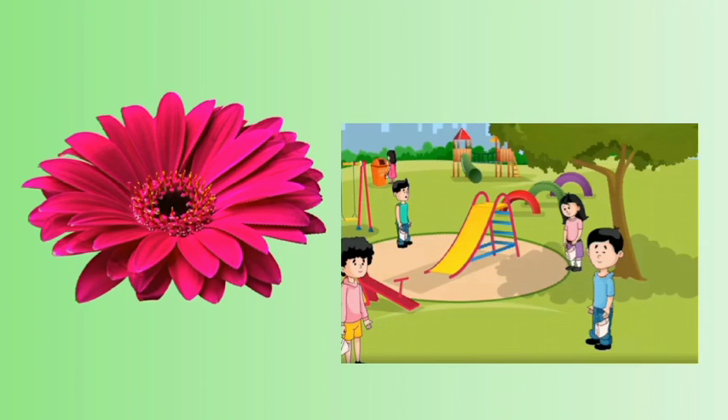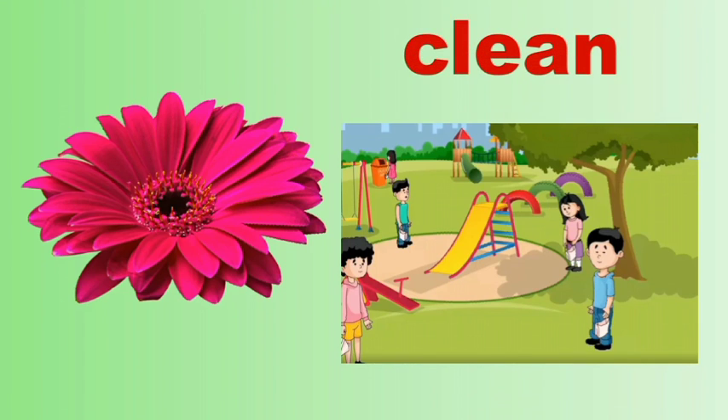Look at the next picture. How does it look? It looks very clean, isn't it? Say the spelling of the word clean: C-L-E-A-N. Clean. Repeat again: C-L-E-A-N. Clean.